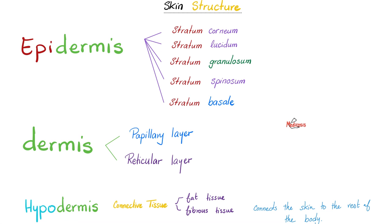Let's dig even deeper. Epidermis has five layers, each called a stratum. From top to bottom: stratum corneum, stratum lucidum, stratum granulosum, stratum spinosum, and stratum basale. The dermis has a papillary layer on top and a reticular layer underneath. The hypodermis is fat and fibrous.